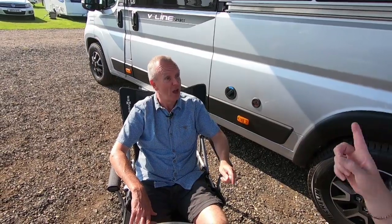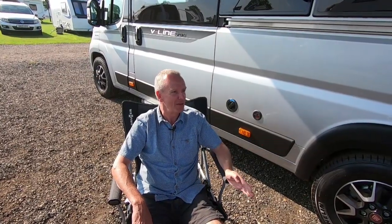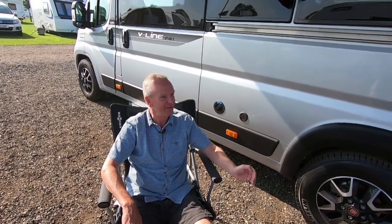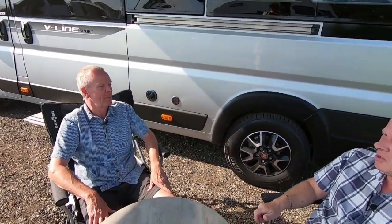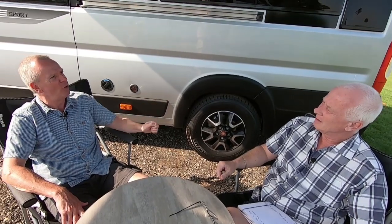I'd like an awning — a closed one — but then I think about where I'm going to store it. It would go in the garage, but then that limits what other things I could take. We're going to Europe for five months, so I've got to consider what to leave behind to fit everything else. A roof rack is an option but I don't want to go through the panelwork.